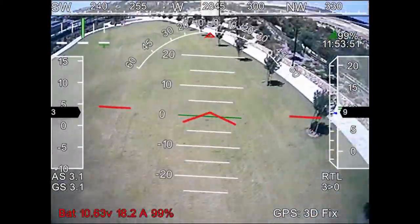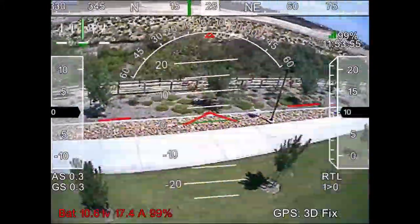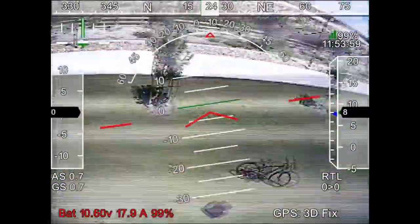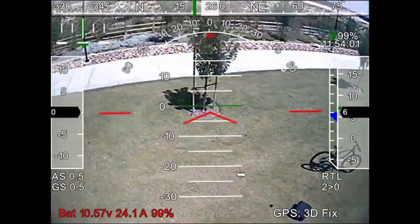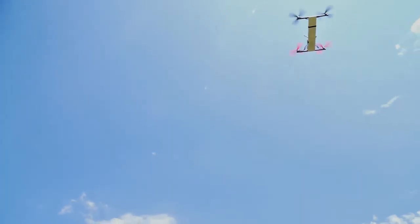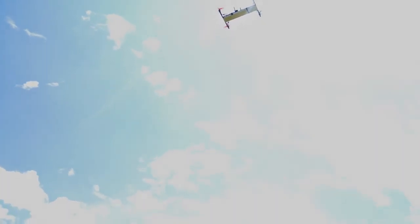It's telling me that it's going to return to land. It's also now telling me that my battery voltage is low, so I can expect my aircraft to take an immediate landing so that I can swap out its batteries.